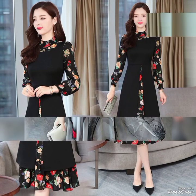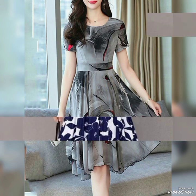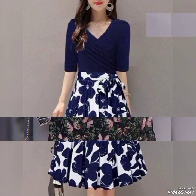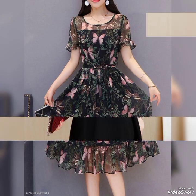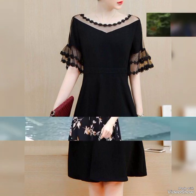Assalamu alaikum. I hope you are all fine and doing well. Welcome to my YouTube channel, The Fashion World. My dear viewers, in this video, we will be discussing the latest short frock designs that you can wear to any event.